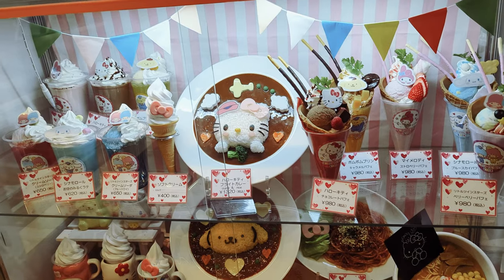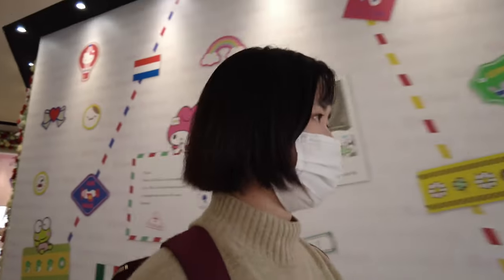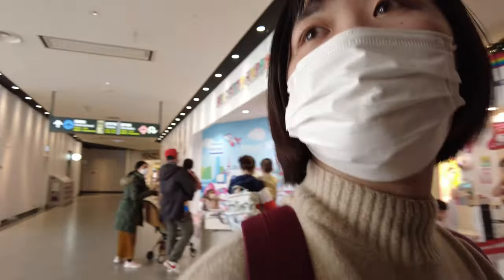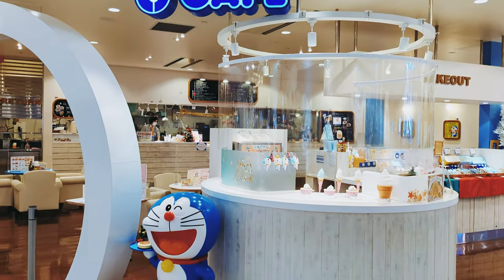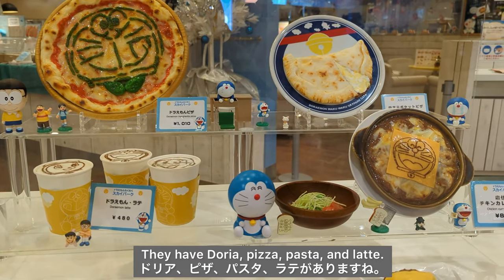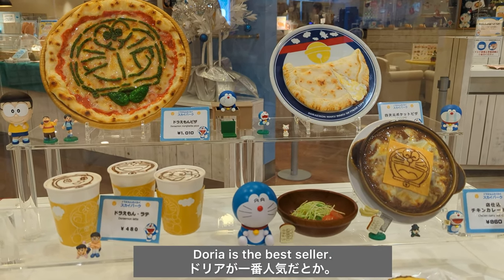Number 2: Anime Cafe. I feel like going to Doraemon Cafe today. As you know, Doraemon is a famous Japanese anime. They have Doria, Pizza, Pasta, and Latte. Doria is the best seller.